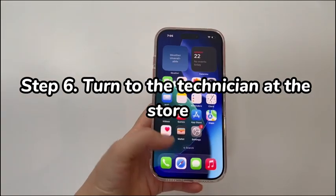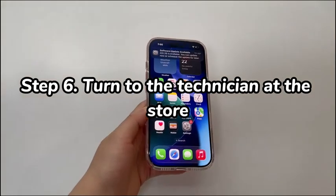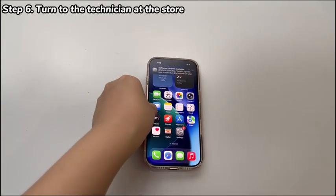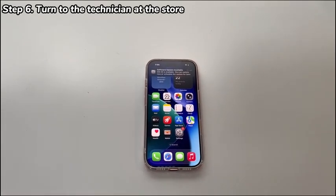Step 6: Turn to the technician at the store. If your iPhone 17 still gets stuck during setup, return to the store where you purchased the brand new phone. If you bought it online, make a call with the support team first and clarify the problems to them before heading to the nearby store.